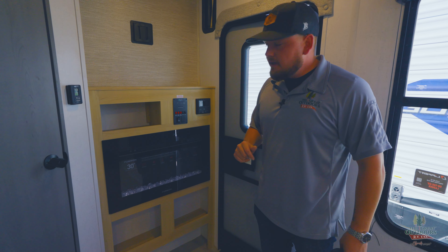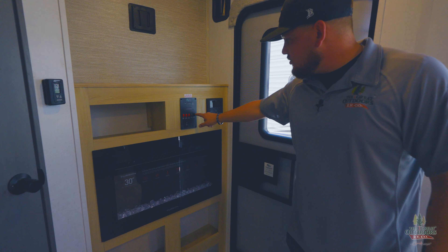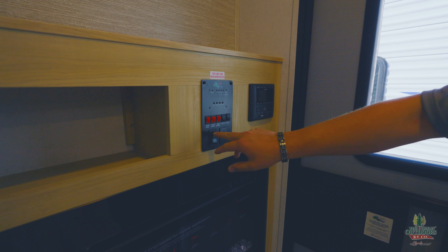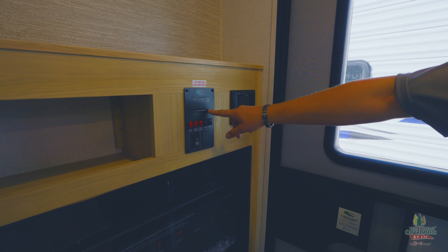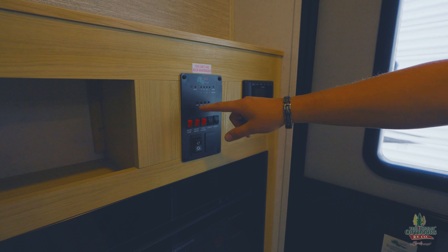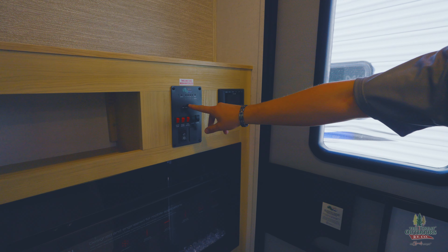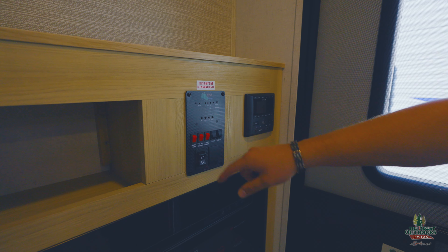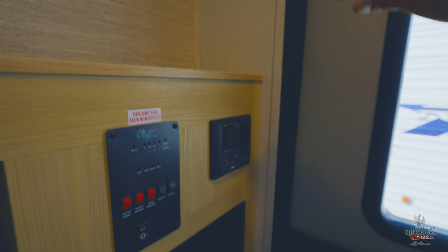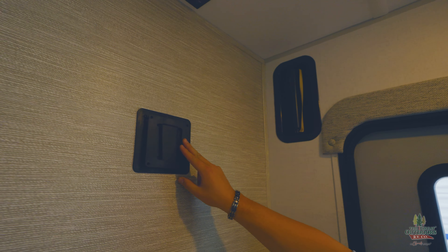There's a fireplace that puts off about 10 degrees of heat. The control panel has your light controls, tank heater button — so you don't have to rely on sensors — water heater, water pump, and the button to control your awning. You've got all your tank readers here too; just push the button and it'll tell you exactly where your fresh, black, and gray tanks are at. There's a radio to control your inside and outside speakers, a TV backer already installed, and a thermostat to control the temperature just like at home.